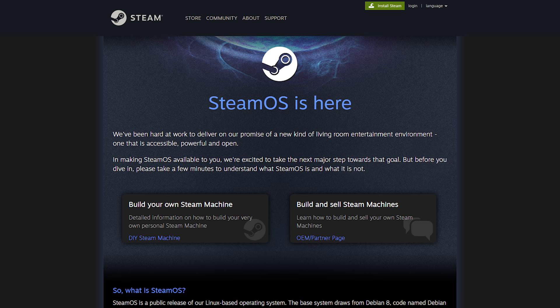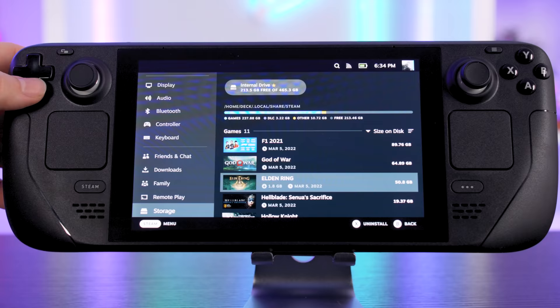Everything runs on SteamOS version 3.0. It's a Linux-based system known as Arch Linux, with a layer on top called Proton. Without getting into all the technical details, Proton enables compatibility between Steam games and the Linux operating system without a developer needing to build a native Linux version of their game. It's essentially a portable PC with a Steam-branded operating system laid over the top, and yes, you can access the Linux desktop pretty easily.